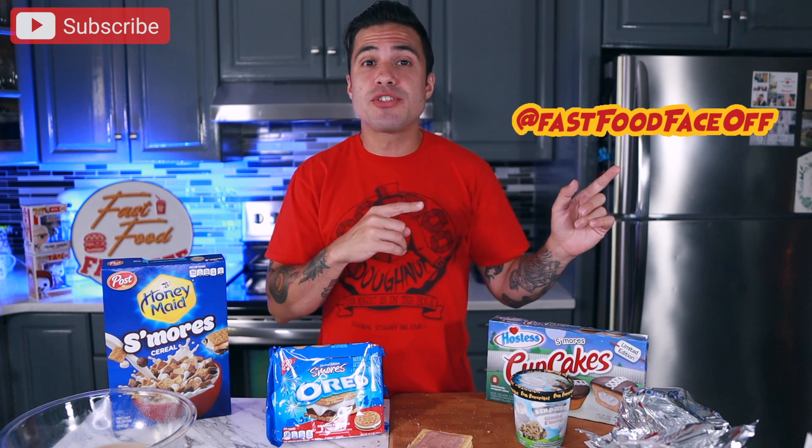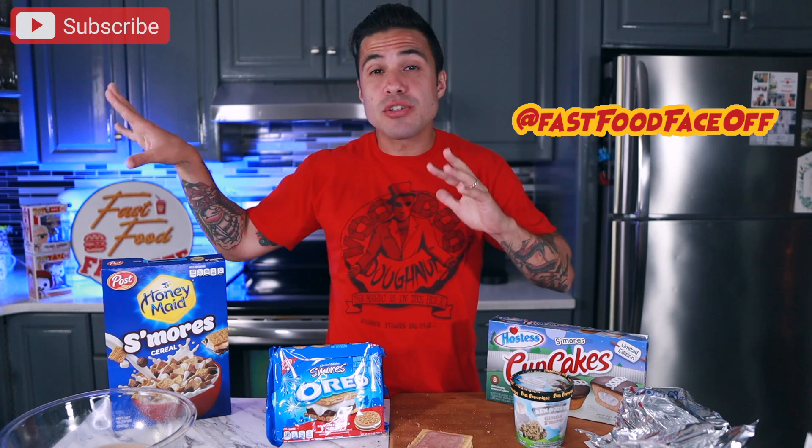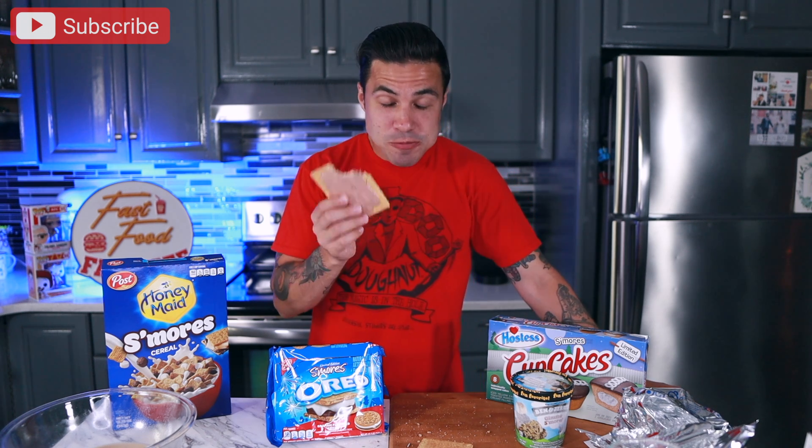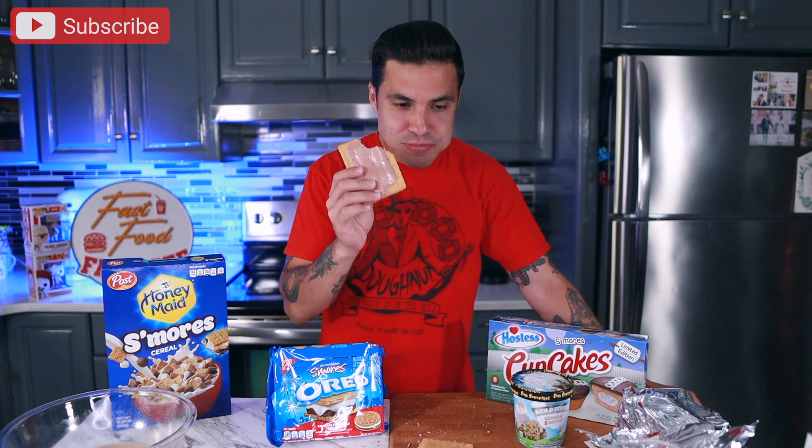Now that I'm about halfway through — if you guys aren't already, make sure to follow us on Instagram to stay up to date with exclusive content and polls for future videos. If you enjoy the content, smash the like button, consider subscribing, and share this video. As I'm getting through these Pop-Tarts, I now remember why I was a bigger fan of Toaster Strudels growing up. These do tend to get a little bit on the dry side — not that they're not tasty, but they are a little dry.